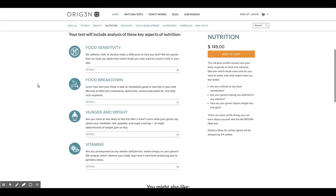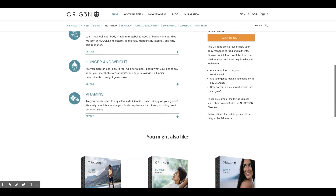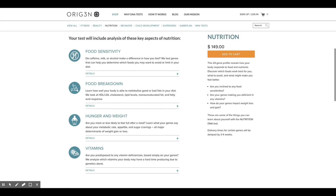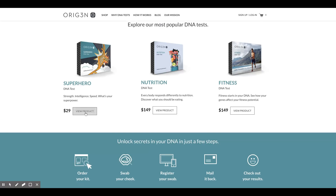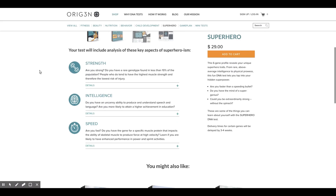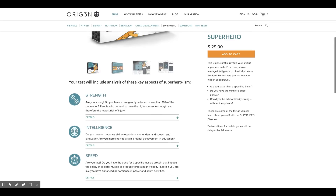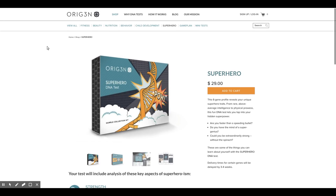They offer a wide variety of other packages that can tell you how your body might interact with different nutrients, what food sensitivities you might have, what foods might do better things to your body, and what foods might do worse things to your body. With all these different packages you can get different insights — it's a really unique take on DNA testing services.